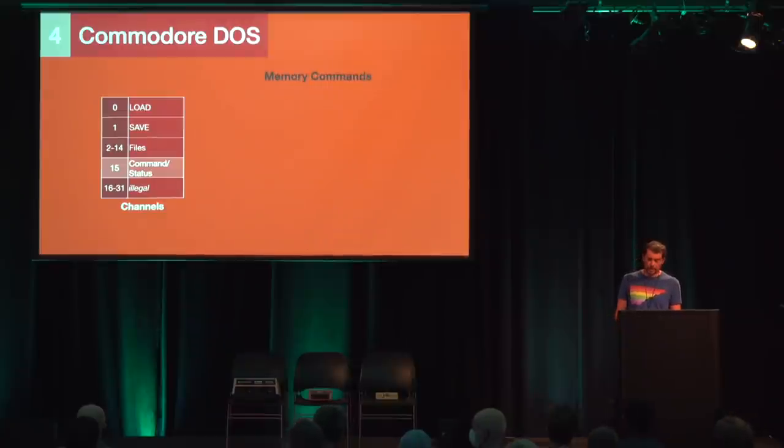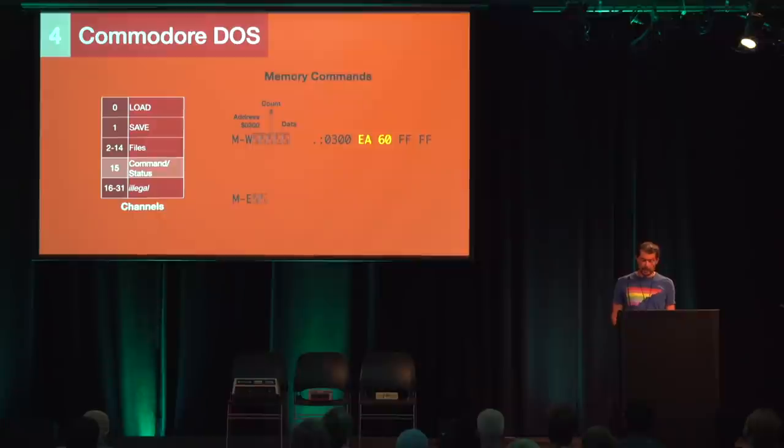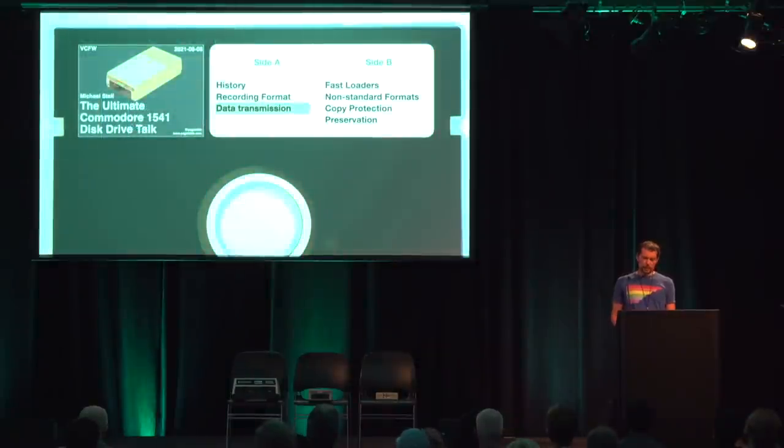The command API also allows uploading custom code into the 1541's RAM. MW (memory write) writes data to RAM — the command is followed by a 16-bit address, the number of bytes, and the data. With M-E (memory execute), we can make the 1541 execute code in its memory, followed by the address in binary. This puts us into the territory of hacking. Let's look at how we can increase the speed of the 1541 by uploading our own code to replace some of the ROM's functions. Without a fast loader, the read speed of the 1541 is just 400 bytes per second. But with a good fast loader, we can go up to 7.5 kilobytes per second.